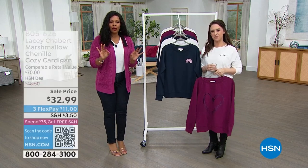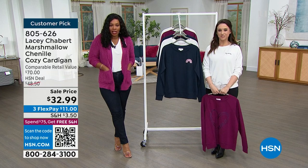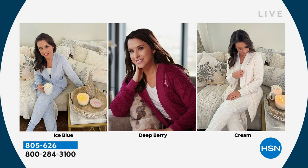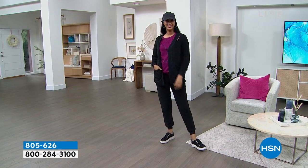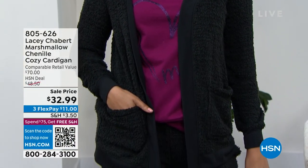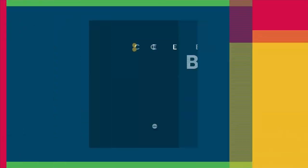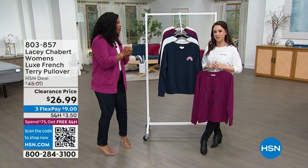We've got the full hour and I wanted to show you a couple things coming up, like this cardigan. This is the marshmallow chenille cozy cardigan — I'm wearing it in deep berry, but it also comes in black, cream, icy blue, and blush. If you're always cold like I am and you just want that cozy feel, that's what this is. You're going to buy it, wear it the day you get it home, and say why didn't I get another color.